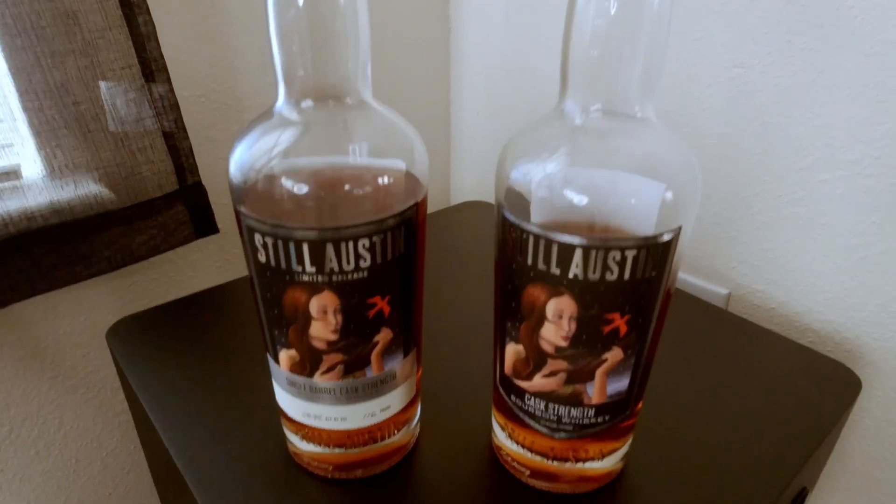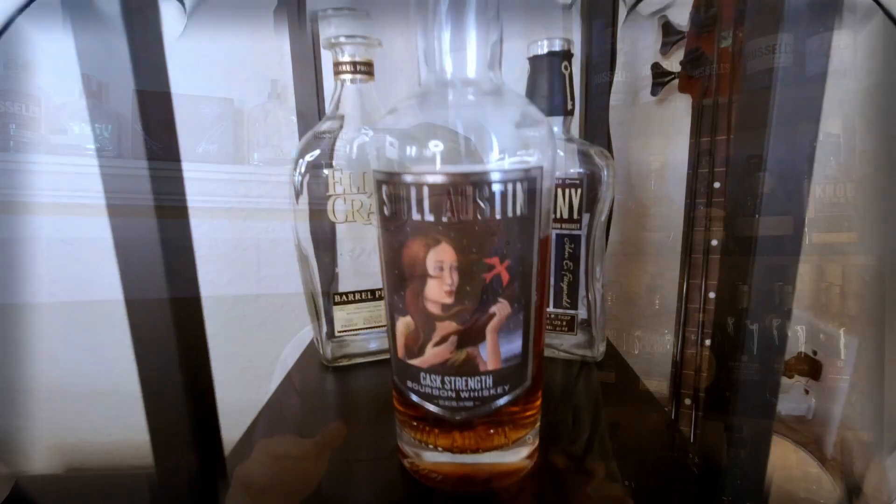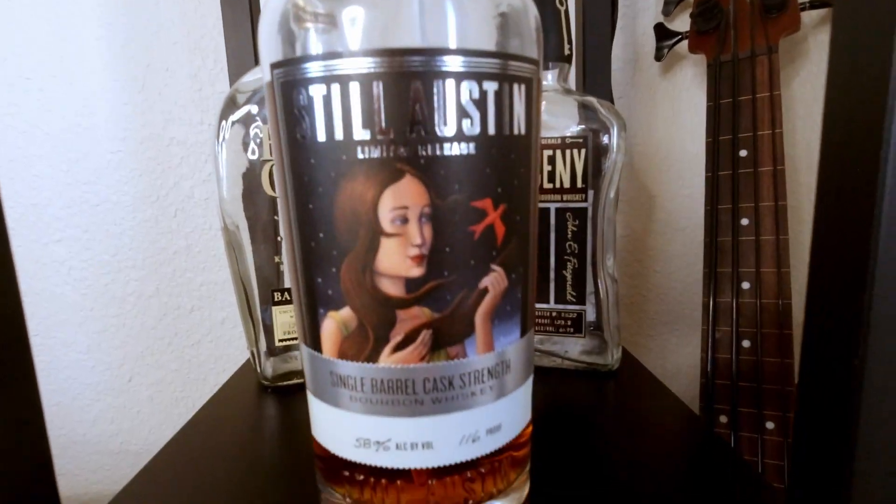The mash bill on this juice is going to be 70% white corn, 25% rye, and 5% malted barley, sitting at a proof point of 118. They do have two cask strength expressions: the standard, which is going to be $40 to $50 — I think I paid $44 for mine — and then the limited edition single barrel, which is closer to $70 or $80 on the website.